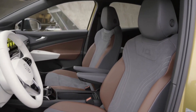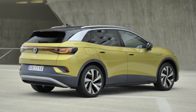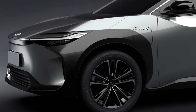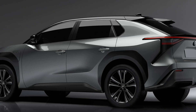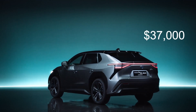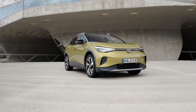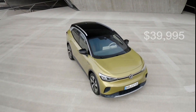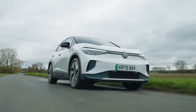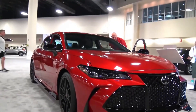The official pricing for the 2022 ID.4 or the 2022 BZ4X is not yet available. The BZ4X is predicted to be less expensive than the ID.4, with base model prices starting at $37,000. When we don't yet know the pricing of the 2022 ID.4, the 2021 ID.4 starts at $39,995 for the base-level Pro RWD variant.